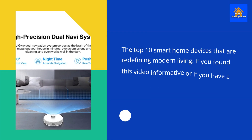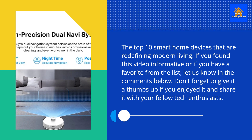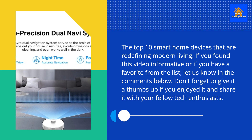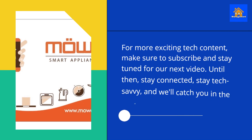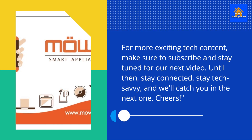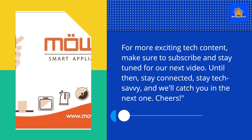The Top 10 Smart Home Devices that are Redefining Modern Living. If you found this video informative or if you have a favorite from the list, let us know in the comments below. Don't forget to give it a thumbs up if you enjoyed it and share it with your fellow tech enthusiasts. For more exciting tech content, make sure to subscribe and stay tuned for our next video. Until then, stay connected, stay tech-savvy, and we'll catch you in the next one. Cheers!